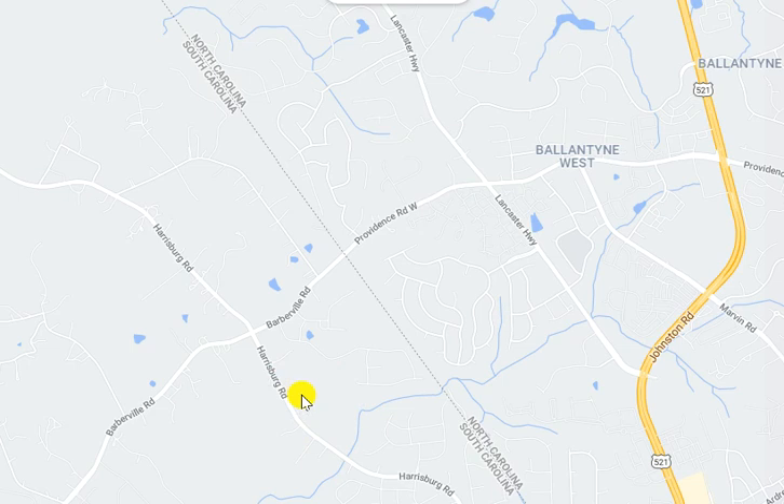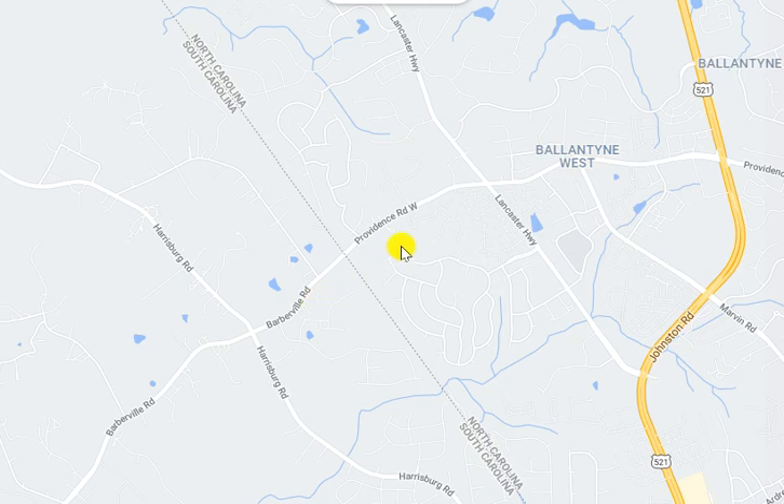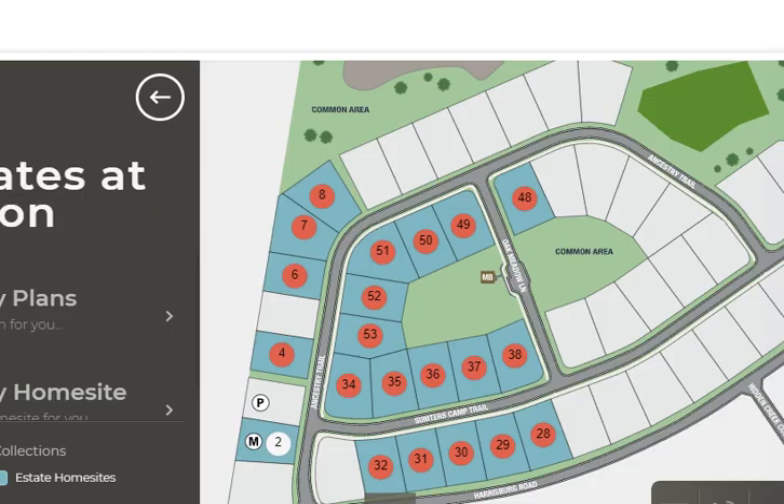It's a pristine location, so close to Charlotte, to Ballantyne, and to all things South Charlotte, and yet with a lot of advantages to South Carolina. Stick around to the end of this video, and I'll share with you a video that I did with my broker partner, Denise O'Farrell, as we're driving through this neighborhood.